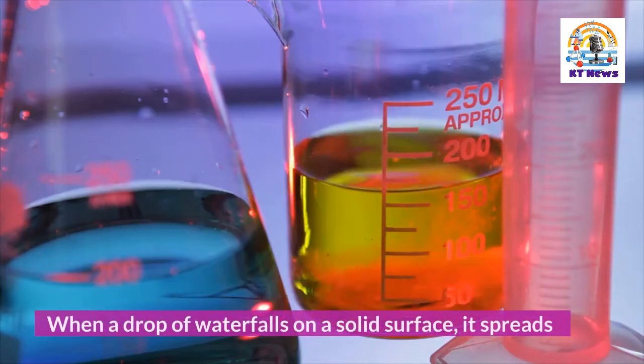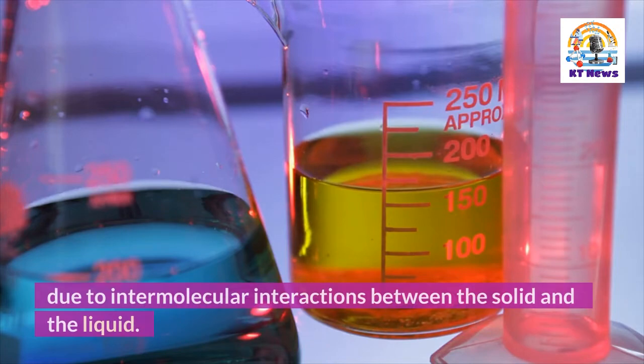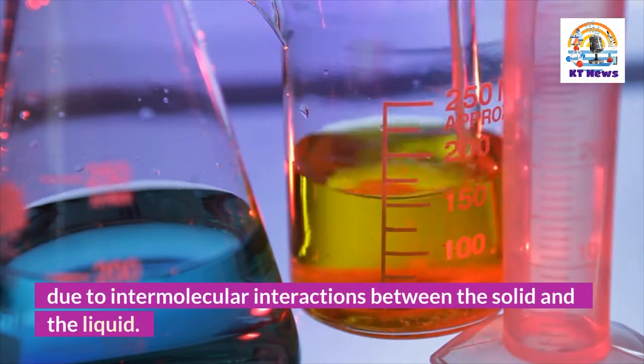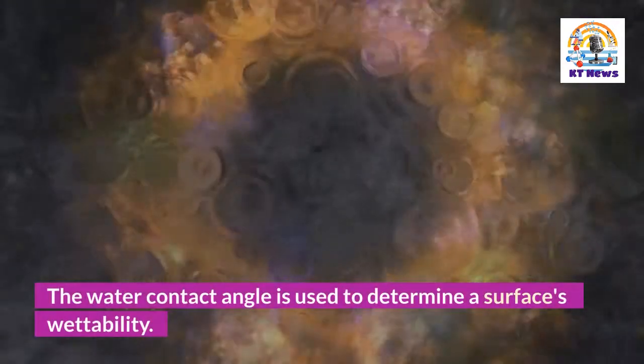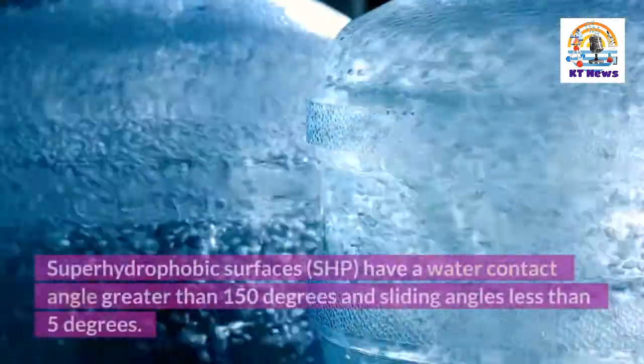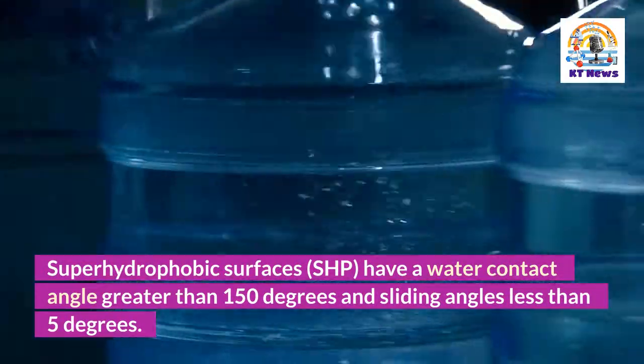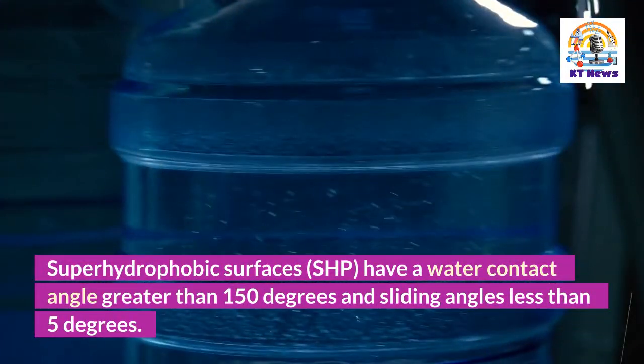When a drop of water falls on a solid surface, it spreads due to intermolecular interactions between the solid and the liquid. The water contact angle is used to determine a surface's wettability. Superhydrophobic surfaces (SHP) have a water contact angle greater than 150 degrees and sliding angles less than 5 degrees.